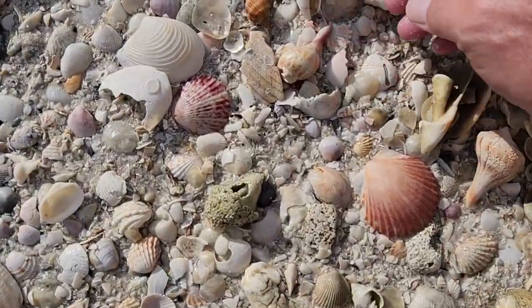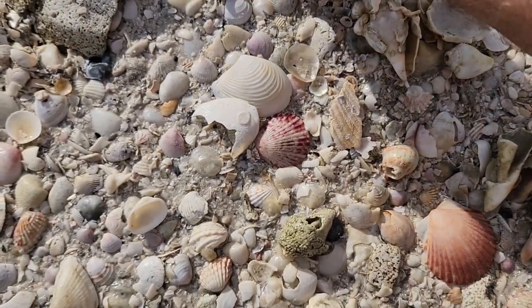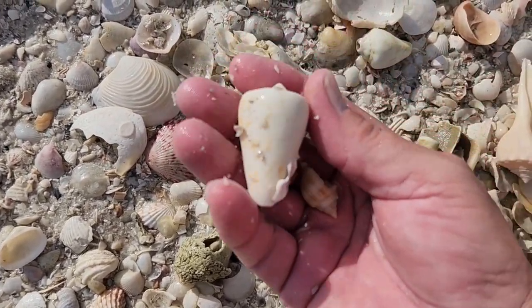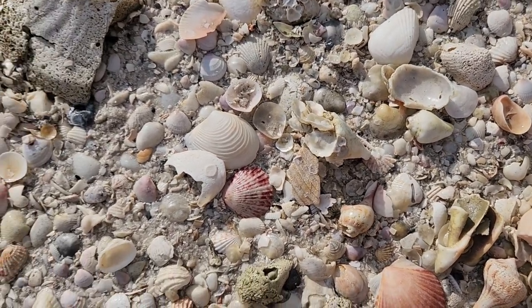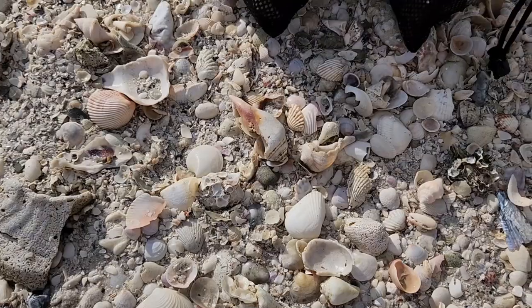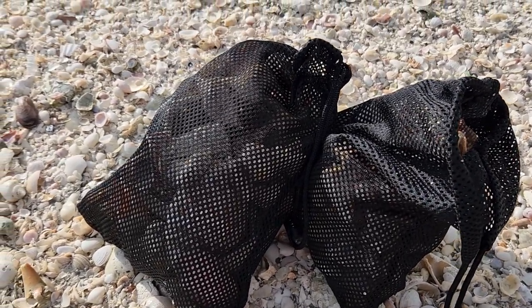I've got a couple photos, a couple nutmegs, and then another alphabet. Anything else since we're up close and personal. That was it for a couple shell bags — both of them almost full.